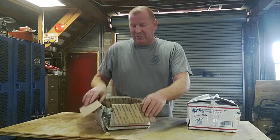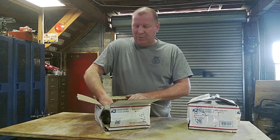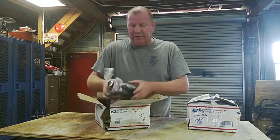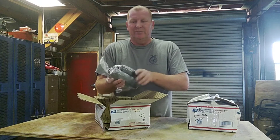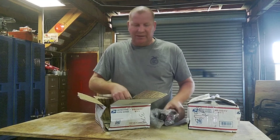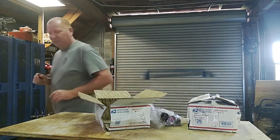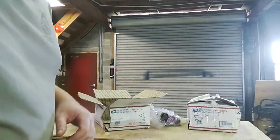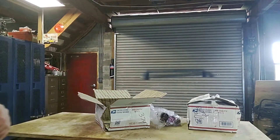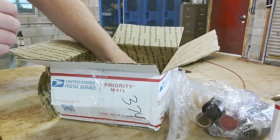He did a great job wrapping everything — had a bunch of foam in here to keep the stuff from banging together, taking them and wrapping stuff up in tight bundles. I think I'm gonna need to bring you closer to let you see exactly what is in this box, so let me move the camera.